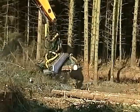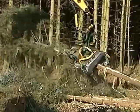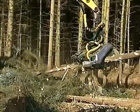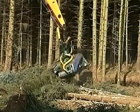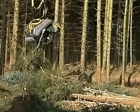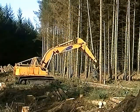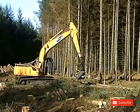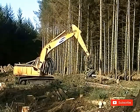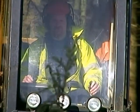This head here grabs the tree, saws the tree off, lets the tree fall to the ground, and then cleans the tree up the full length and cross-cuts it to whatever length of timber the sawmill requires. The production of this machine is probably equivalent to about 10 chainsaw men. 100 tons in a day would be a reasonable amount, depending on the timber and how awkward the site is. The operator working this machine is Nigel Miller.